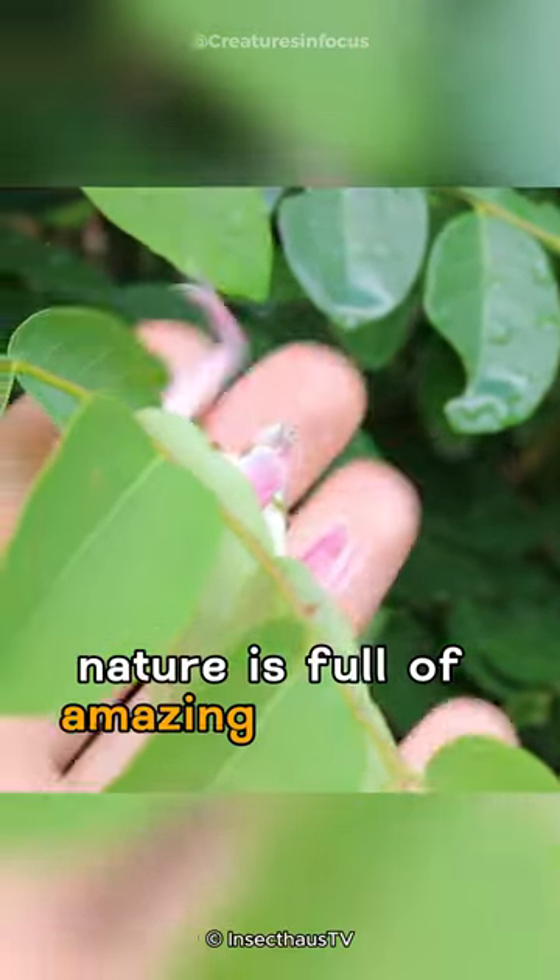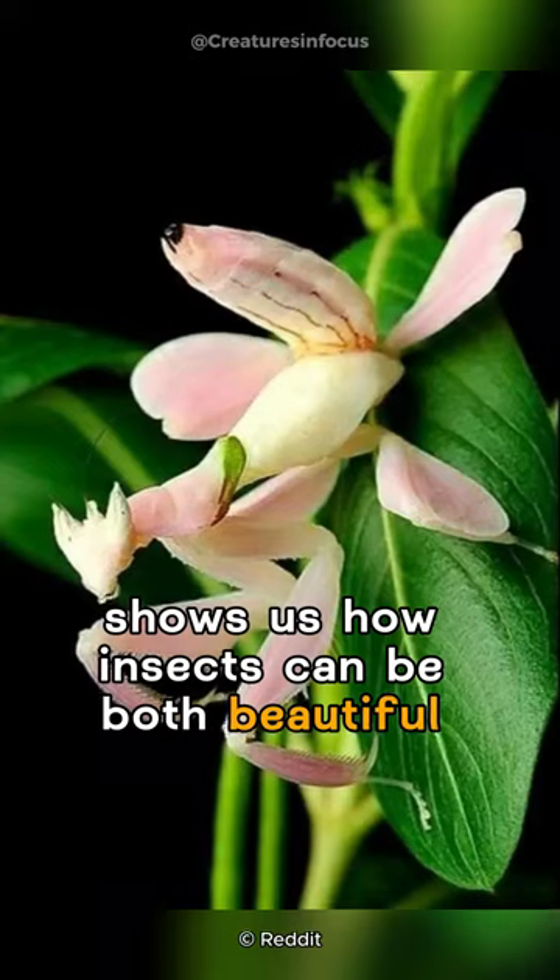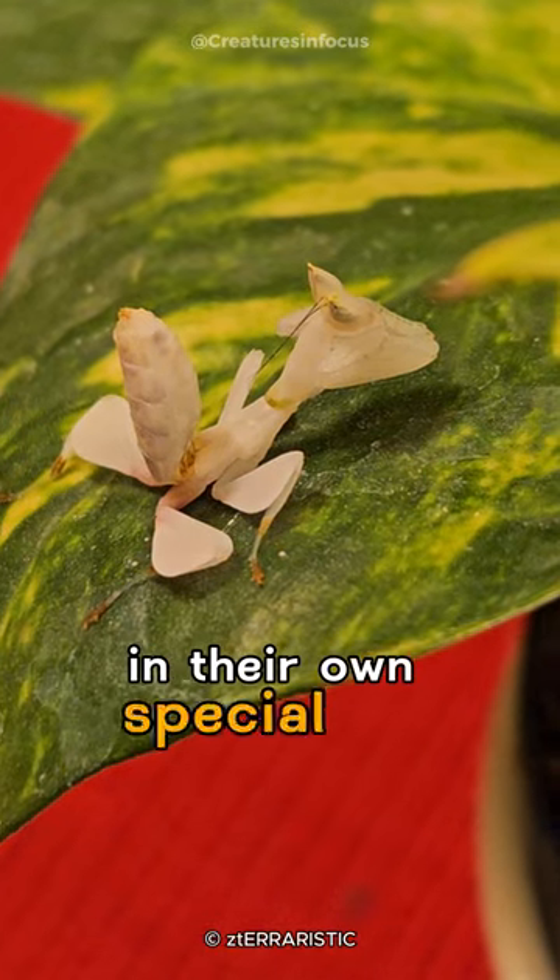Nature is full of amazing creatures, and the Orchid Mantis shows us how insects can be both beautiful and sneaky in their own special way.